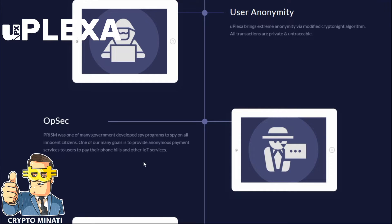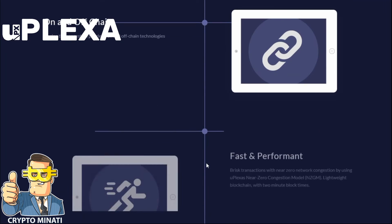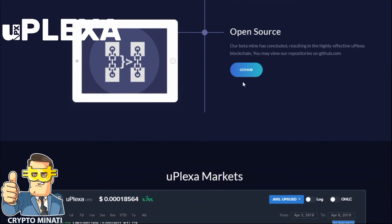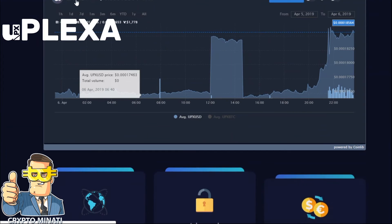PRISM was one of many government spy programs used to monitor all innocent citizens. One of uPlexa's main goals is to provide anonymous payment services so users can pay their phone bills and other IoT services. They provide IoT-powered e-commerce, letting you pay for services and products or obtain credit using your IoT power, on-chain and off-chain. They also offer fast performance services and are fully open source on GitHub.